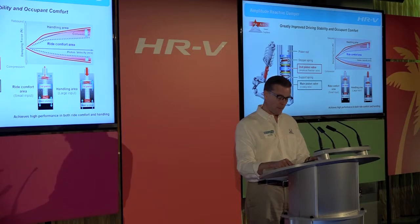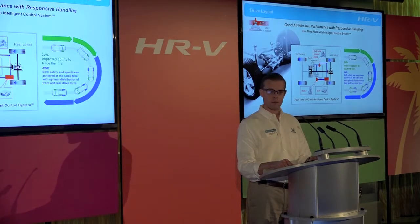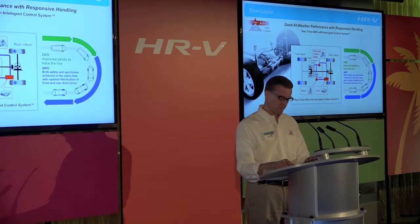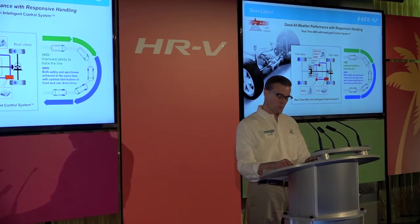For drivetrain, the HRV is available in both front-wheel drive and all-wheel drive layouts. The HRV with all-wheel drive utilizes a hydraulically actuated real-time all-wheel drive system as applied to the CR-V, but tuned specifically for the HRV. The all-wheel drive system enhances both all-weather driving performance, especially under low-traction circumstances such as snowy roads, and handling responsiveness by optimizing the distribution of driving force between the front and rear wheels.